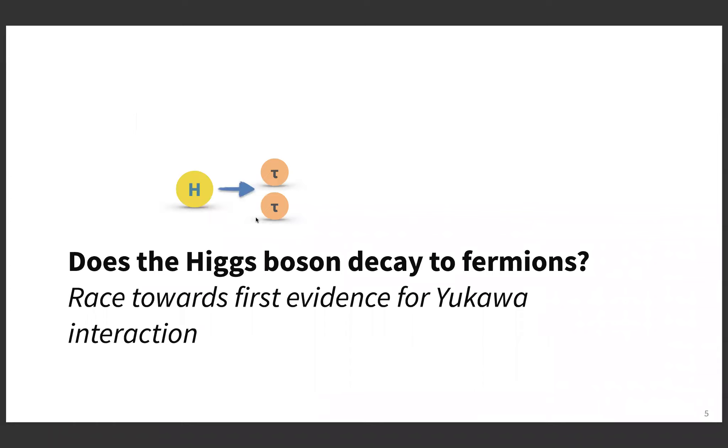With that in mind, and given that we celebrate this decade, the first topic I'll be talking about is the Higgs boson decay to fermions — in particular the race towards the first evidence for the Yukawa interaction that followed in the years after the discovery. Later on I'll be talking about the very latest results on Higgs to tau-tau, how we pin down the fermion coupling, which is very important to be sensitive to beyond-the-standard-model effects, and about the Higgs decay to muons.